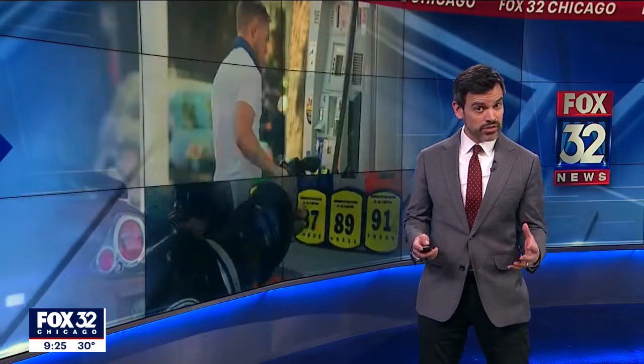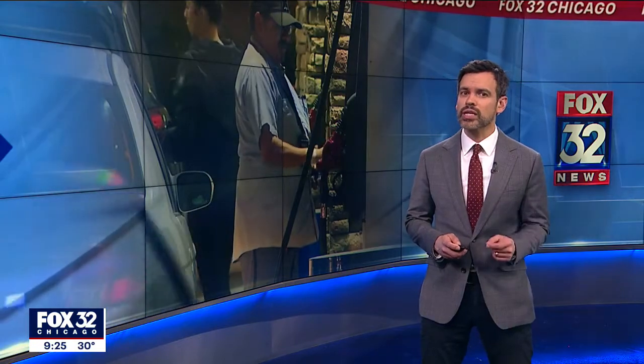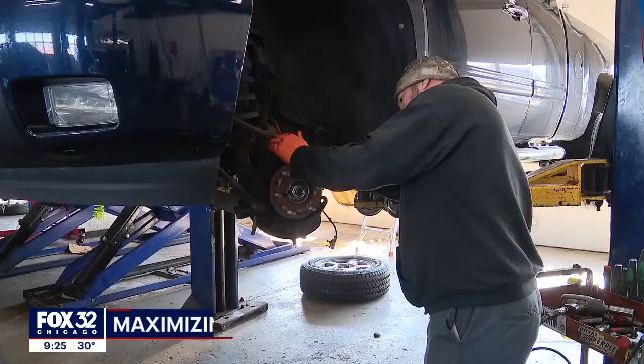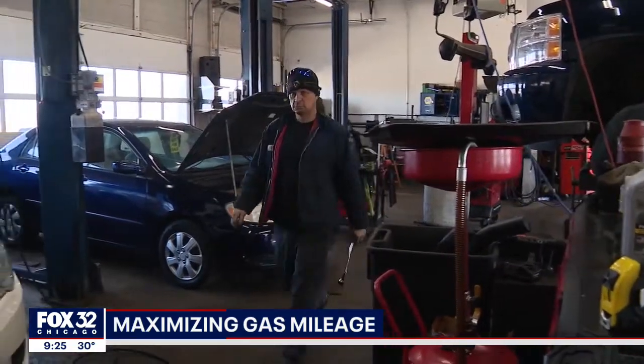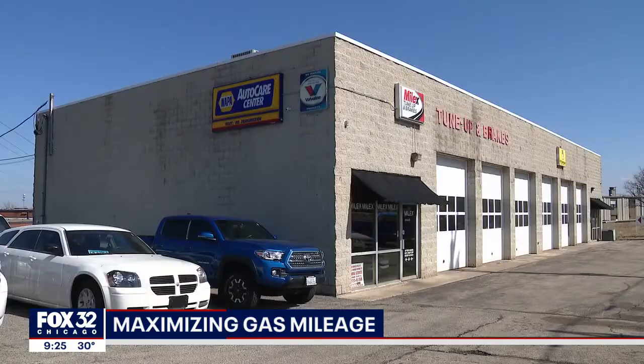The pain at the pump is pretty intense right now, and in tonight's special report we take a look at how to make your tank of gas last a little bit longer. Jason Kuriger owns a full-service auto repair shop in Crest Hill. There are a few things you can do as an owner. He has been in the business for over 30 years, and we asked him for a few tips on how to make your car more fuel efficient.